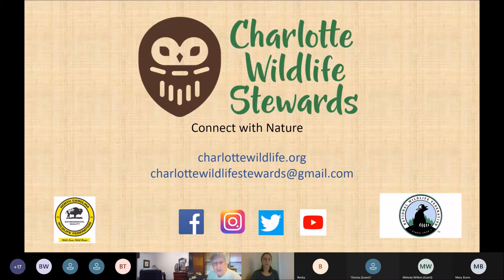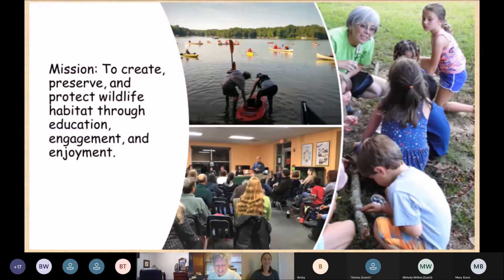Questions will be addressed before the end of the meeting. We're the Charlotte Wildlife Stewards, a local chapter of the North Carolina Wildlife Federation — one of 19 local chapters across the state. Our mission is to create, preserve, and protect wildlife through education, engagement, and enjoyment. We have an all-volunteer leadership team.